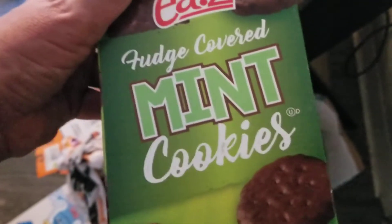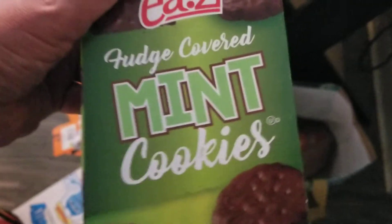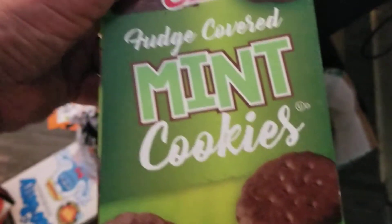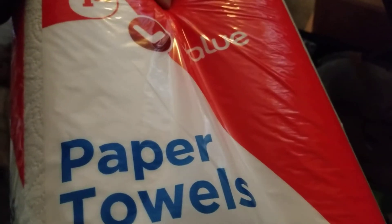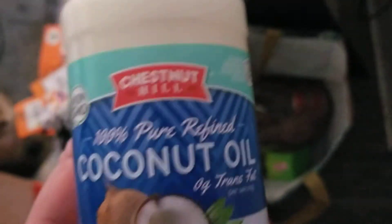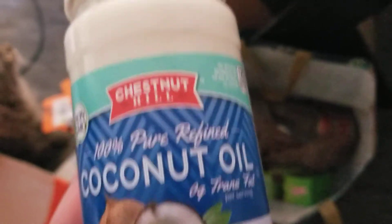And these are the Thin Mints - fudge-covered mint cookies. I have yet to open them. These aren't all that exciting - just paper towels, value brand, $1.50. Did any of you hear the news about Dollar Tree upping their prices? I don't know about all stores nationwide, but they were upping their prices, maybe from $1 to $1.25 or $1.50. I guess it's just inflation.